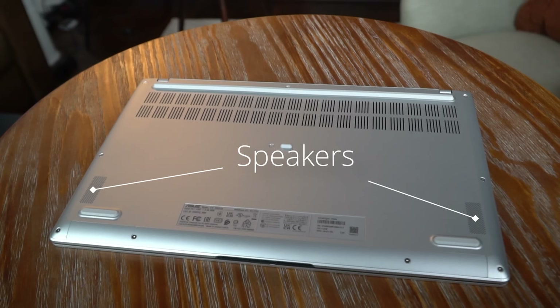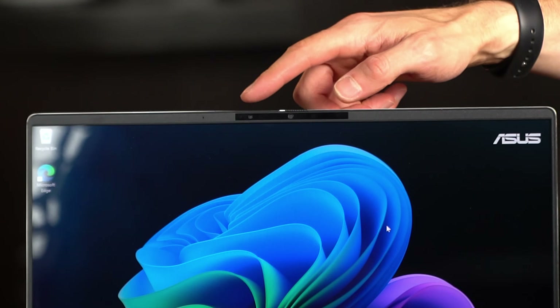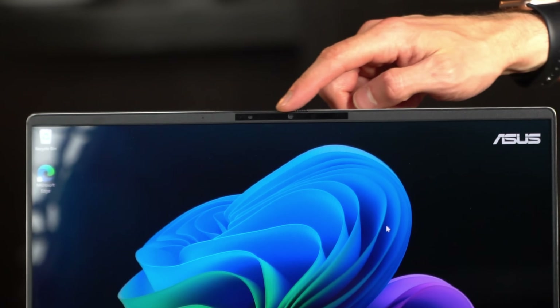This is a test of the microphone. What do you think of this quality? Underneath the laptop, there are two speakers which deliver high-quality audio for a laptop. The webcam delivers 1080p footage at 30 frames per second. It's not a DSLR camera, but it does the job.